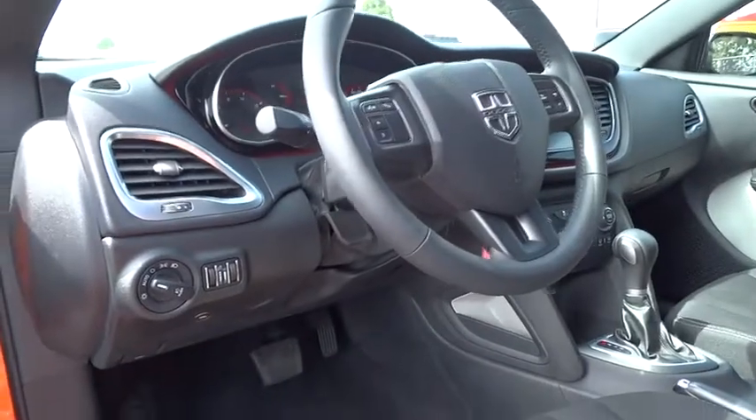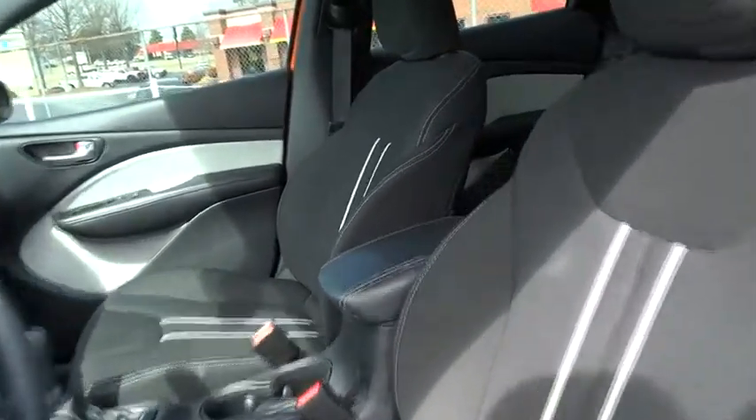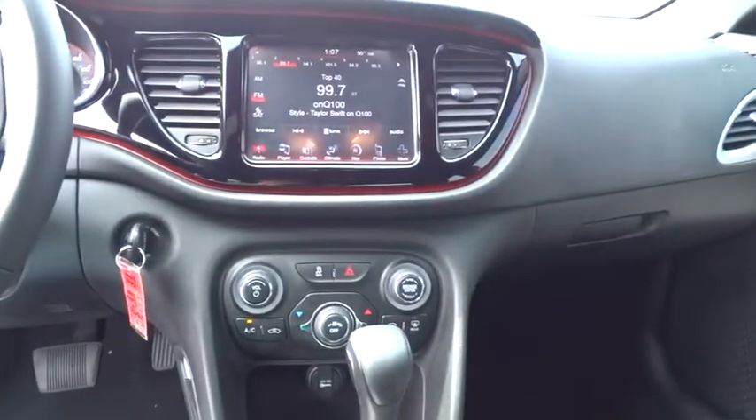Auto-dimming rear view mirror, PPO, four-wheel disc brakes, floor mats, AM-FM stereo radio, rear defrost, FWD, MP3 player, child safety locks, CD player.